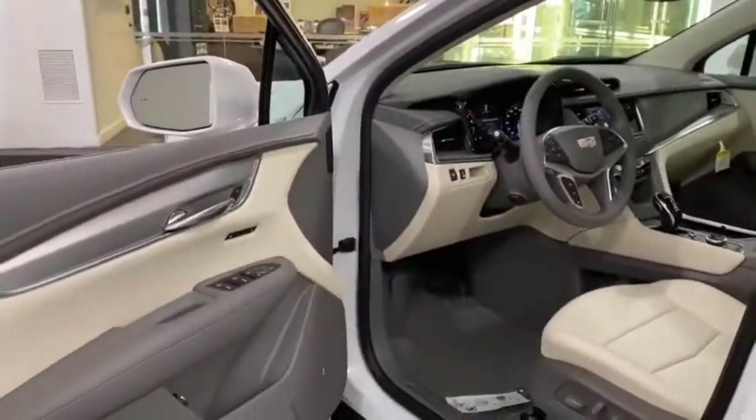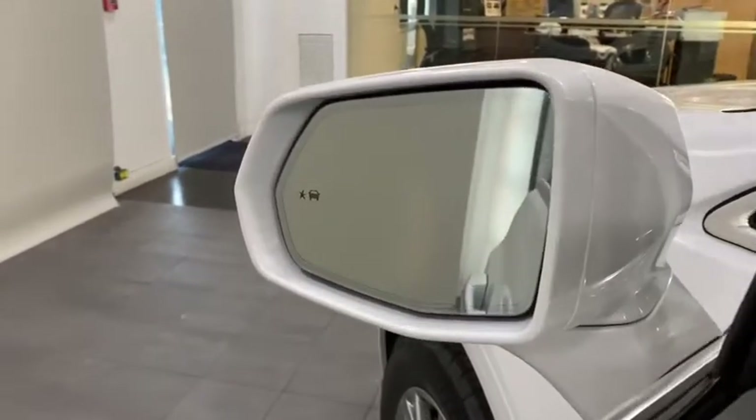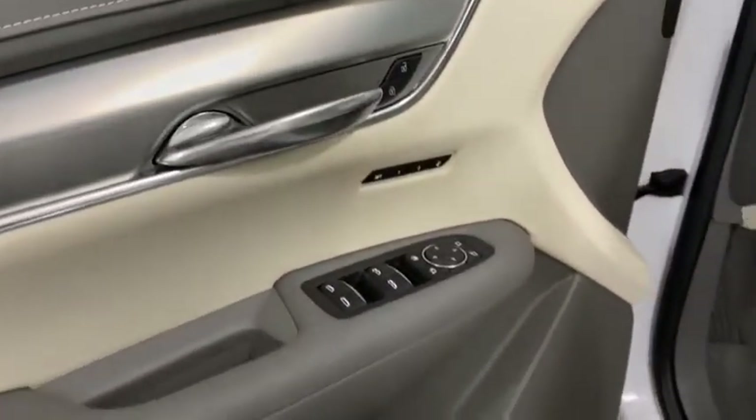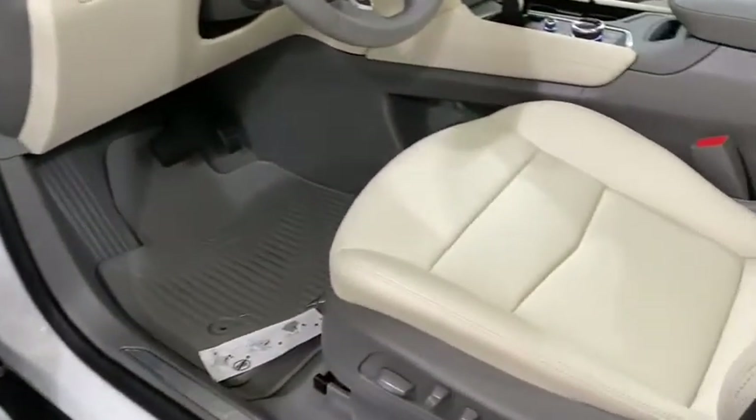Power liftgate, power passenger seat, traction control, air conditioning, dual airbags, leather wrapped steering wheel, power steering, four wheel disc brakes, four wheel independent suspension.